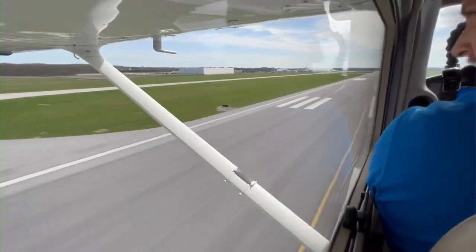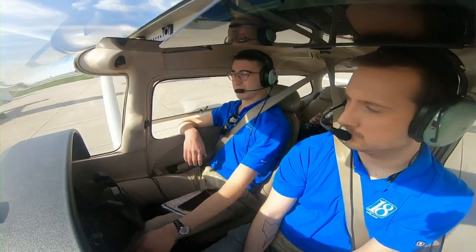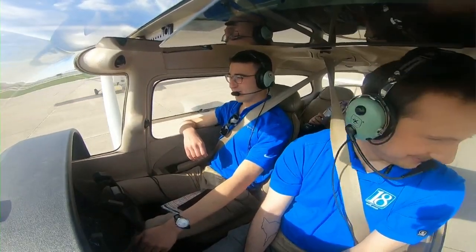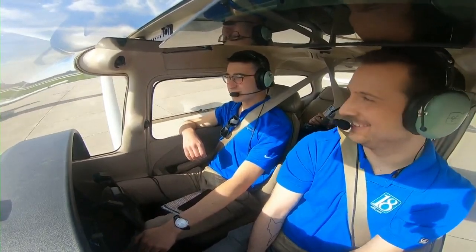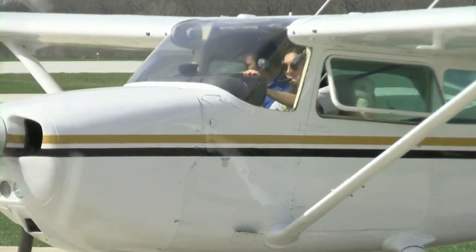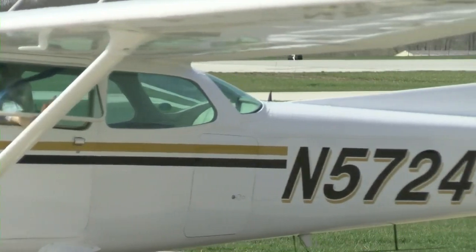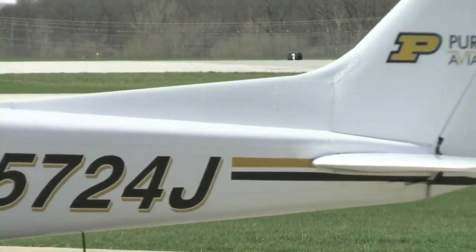After landing back at Purdue's airport, Dunham drove us back to the hangar in style. Back at the hangar, it was time for us to head out and for Dunham to take his next student out for a flight — this time to South Bend — something he says is a rewarding experience.